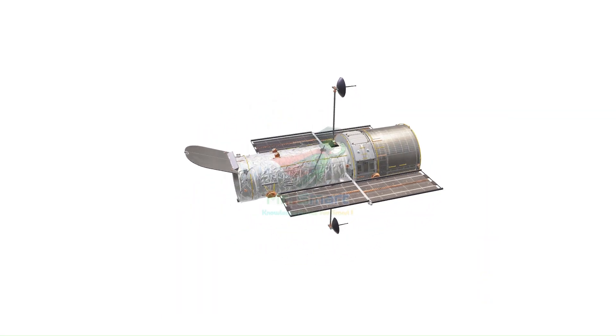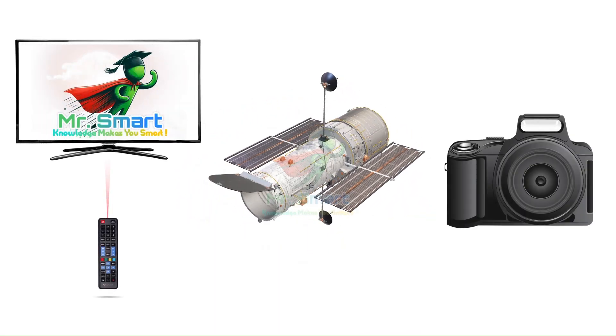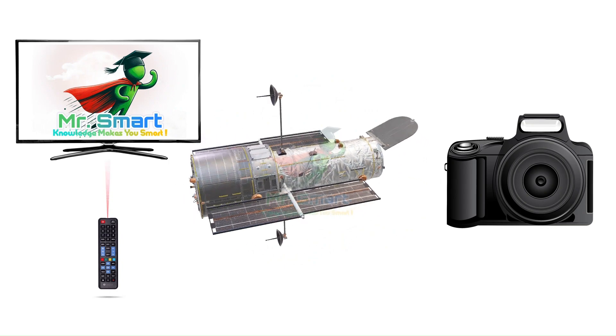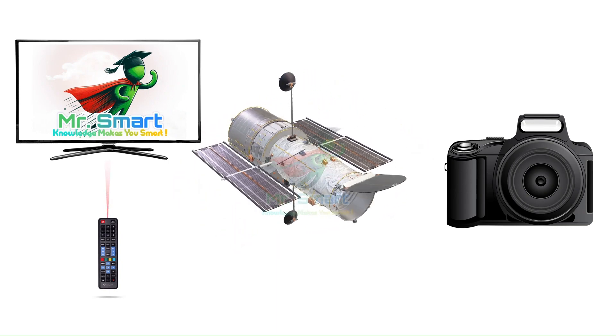Did you know solar cells are the main power source for satellites in space, where they capture sunlight constantly? And photodiodes are used in so many devices around us that we hardly notice — like in remote controls, camera light sensors, and even in smart lighting systems.